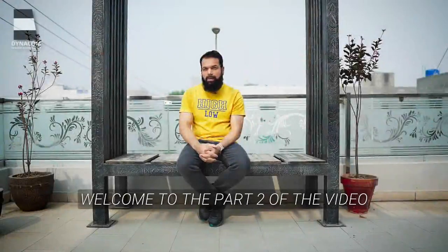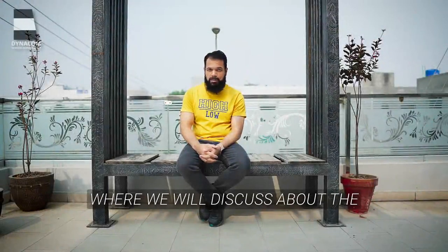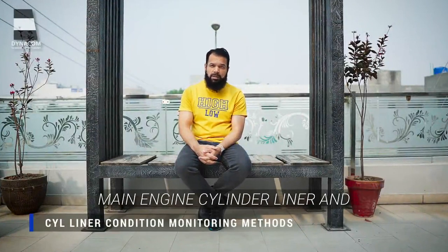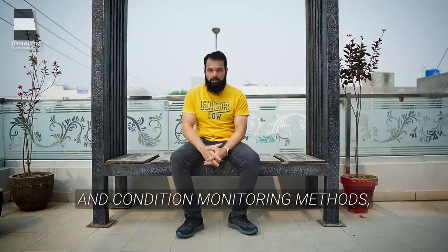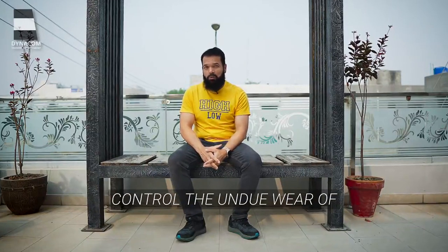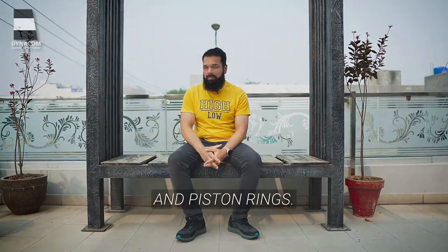Dear Dynacom family, good day. Welcome to part 2 of the video where we will discuss the condition monitoring methods to control and reduce the main agent cylinder liner and piston ring wear. When we talk of cylinder liner wear and condition monitoring methods, there are various actions that we can do to monitor the condition and timely avoid or control the undue wear of the cylinder liner and piston rings.